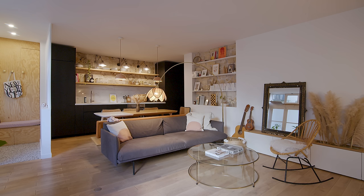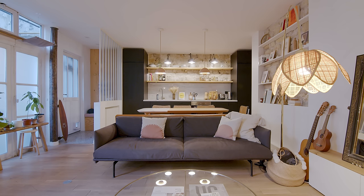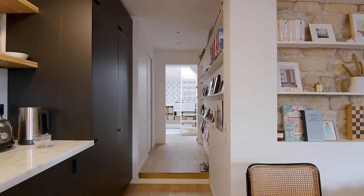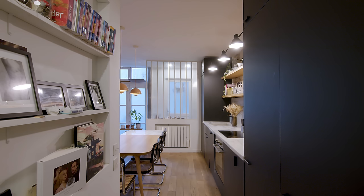Edouard loves busy places with a lot of objects and full of stories, while Ophélie is more attracted to open spaces and simple lines. That's how we came up with the concept L'atelier rangé-dérangé, which can be translated to a tidy and busy workshop.